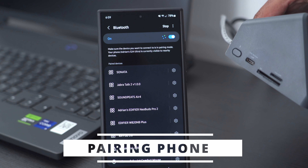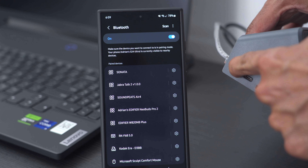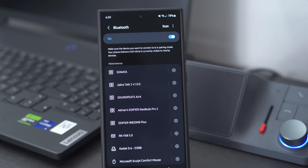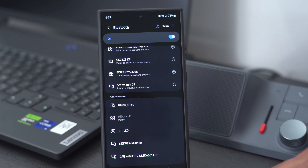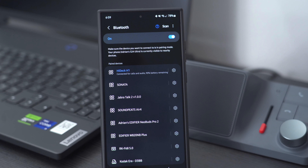The first thing I'm going to do is connect the H1 to my Samsung phone. I'll press and hold the pairing button — I can see the blue LED indicator light showing it's in pairing mode. I hit scan, see the H1, tap on it and tap pair. The first device is connected successfully — and it's that simple to connect your phone to the H1.